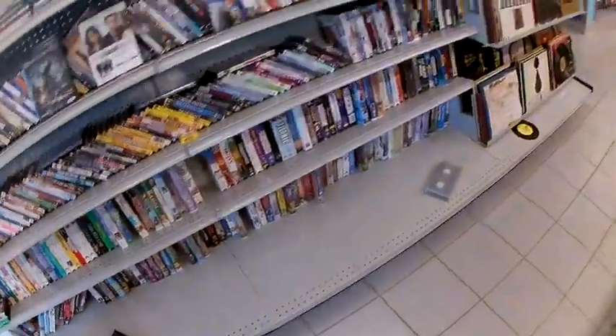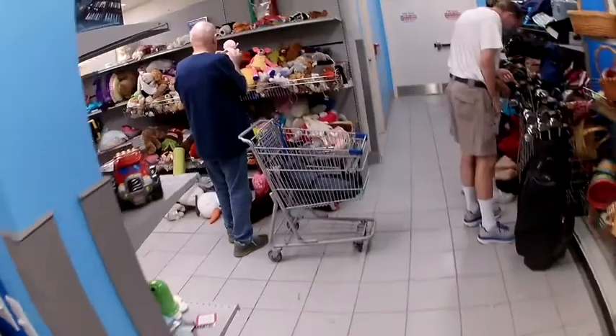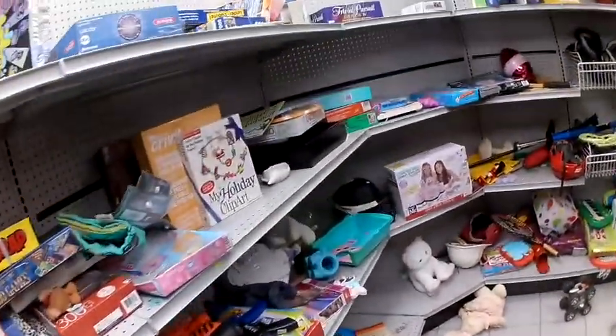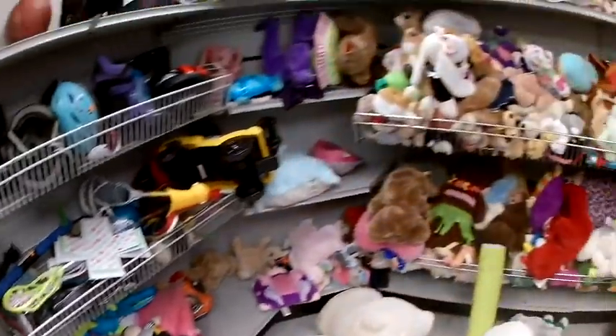From here I went on to the toy section. I'm not really a big toy seller unless I get them from the bins, but I like to pop my head in here just to see if anything stands out and I can make a quick buck or two on it. But there was really nothing here today.